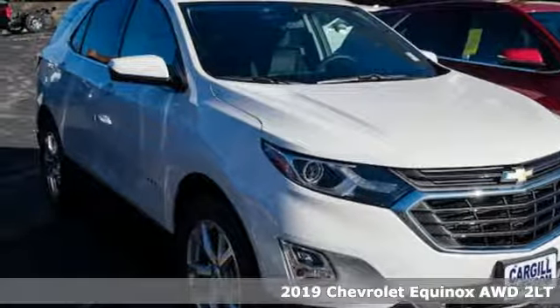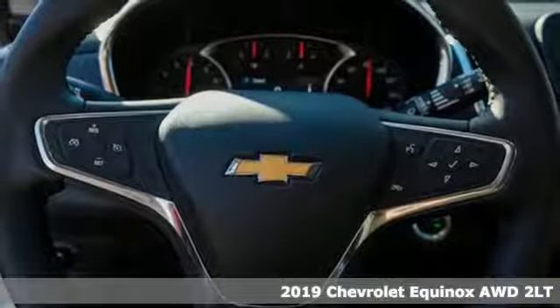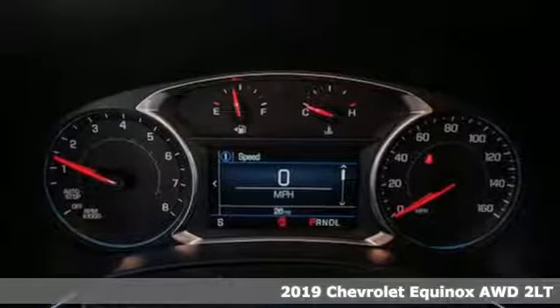It's a new 2019 Chevrolet Equinox. Chevrolet, 100 years of icons. You'll look forward to every drive with features like these.